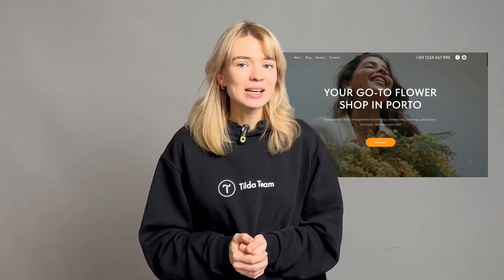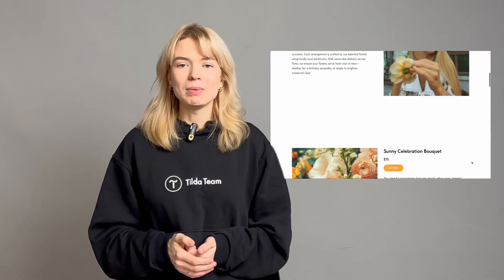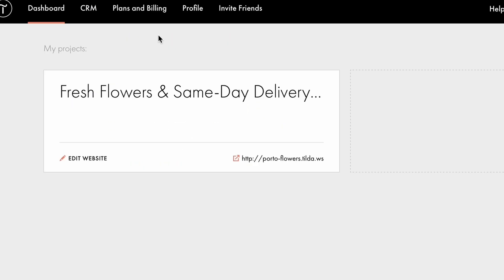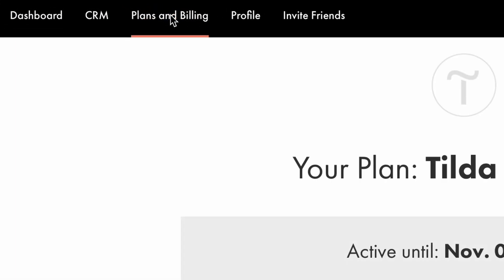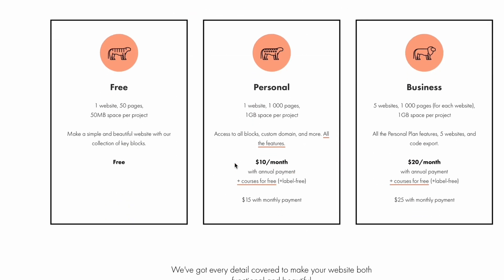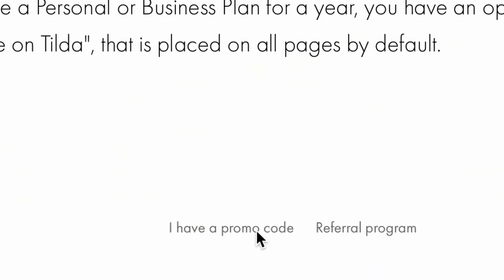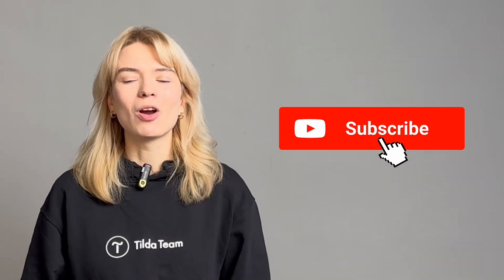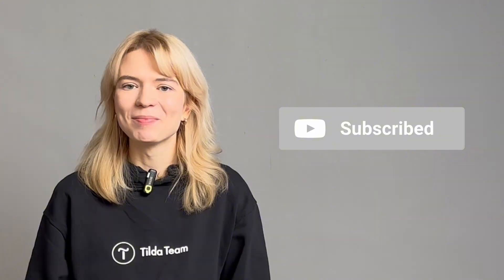Alright, it looks like we are done. It's so easy to create a website for your business on Tilda — no need to hire any additional help to get started. You made it to the end of the video — awesome! We have a small gift for you: a promo code for a one-month Tilda personal plan instead of the usual two-week trial when you first register. You can see the code on the screen and find it in the description below, along with instructions on how to use it. Thanks for watching! If you enjoyed this video, give us a thumbs up and subscribe to Tilda's channel for more content on web design and marketing.